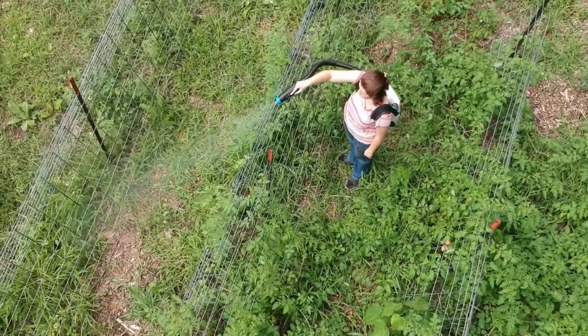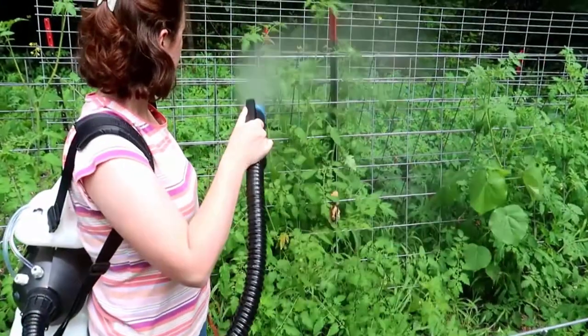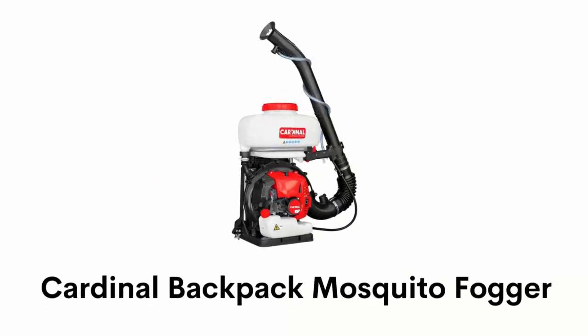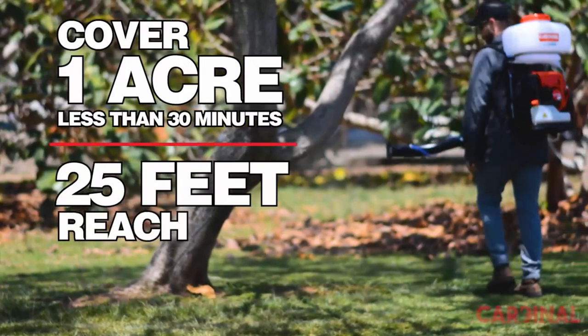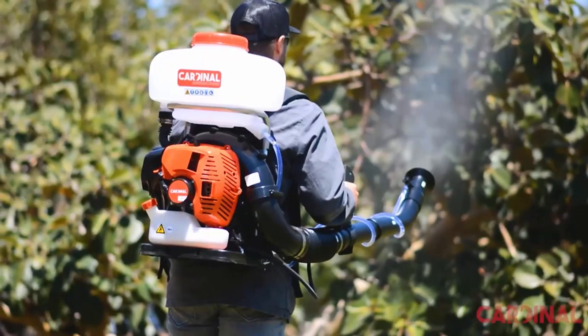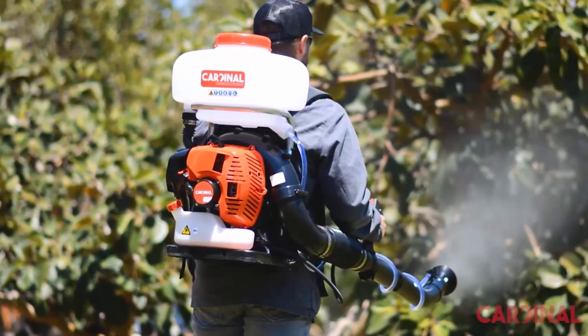Number three: Cardinal Backpack Mosquito Fogger. Its stroke engine can cover one acre in less than 30 minutes with a 25-foot reach of mist that coats plants and surfaces from top to bottom.